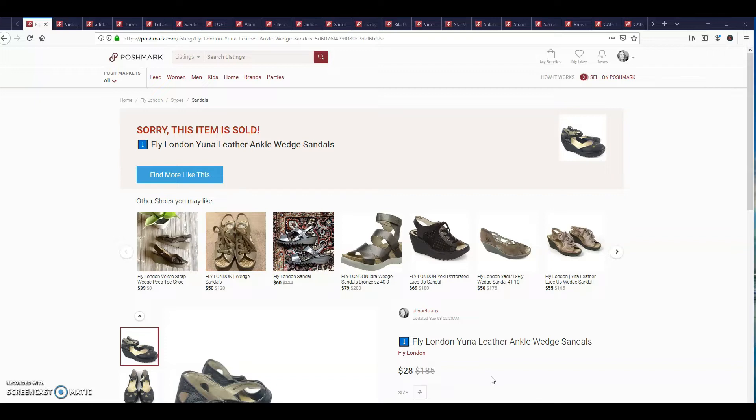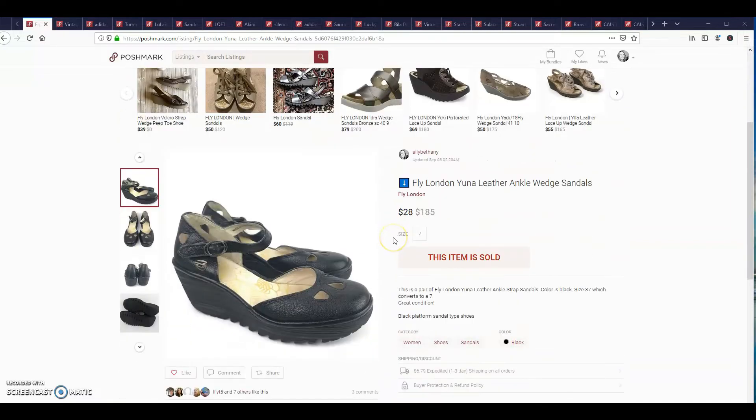This first item is a Fly London Yuna leather ankle wedge sandal and it sold for $28. I probably took a little less than I probably could have got out of it, but I didn't pay much for them. So it was a $20 profit. That was fine with me.